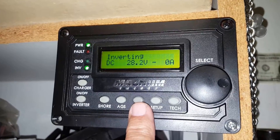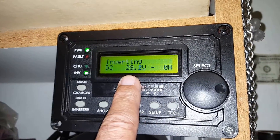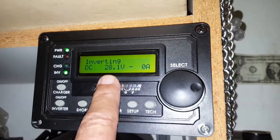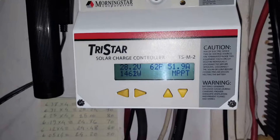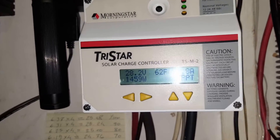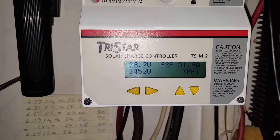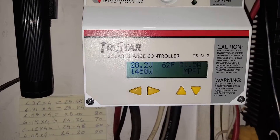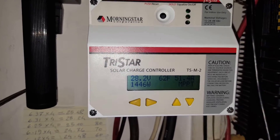We're doing good. We have zero draw on the batteries. We're at 28.1 volts and 1.2 kilowatts. We're reaching 52 amps. Temperature is 62 degrees and we're at 1.4 kilowatts. The batteries are getting charged.